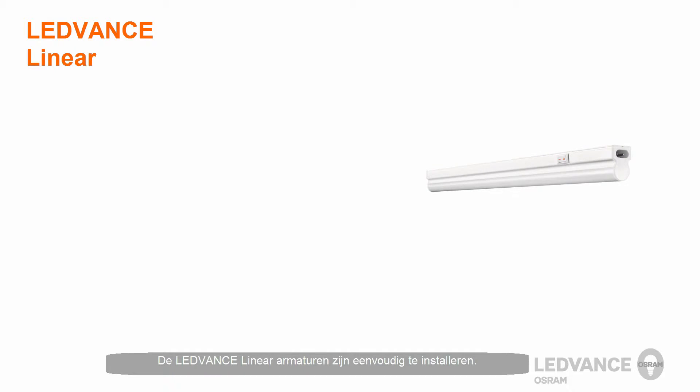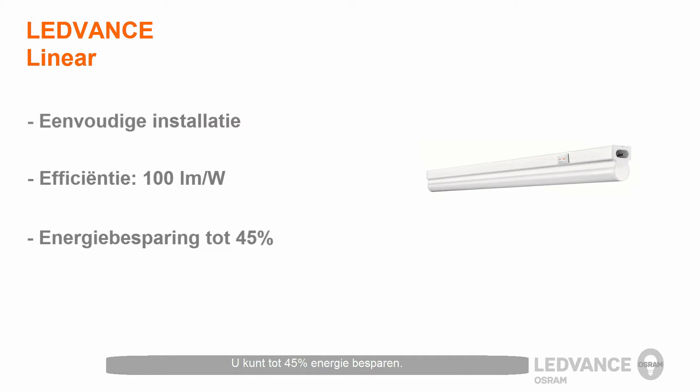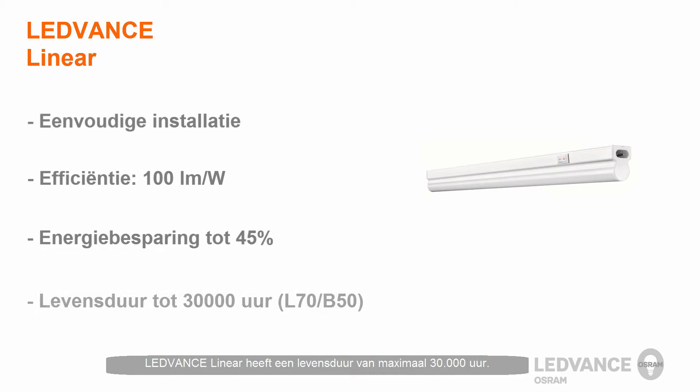Leadvance Linear Luminaires are very easy to install. They are also extremely efficient at 100 lumens per watt and you can save 45% of the electrical energy. They also have a lifetime of up to 30,000 hours.